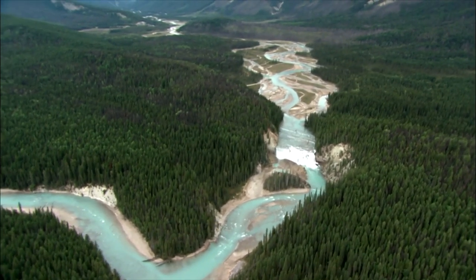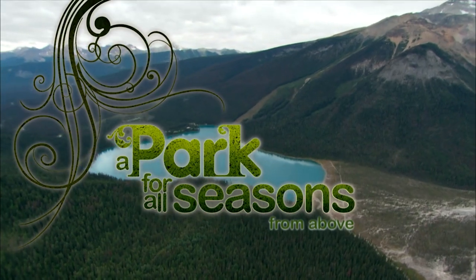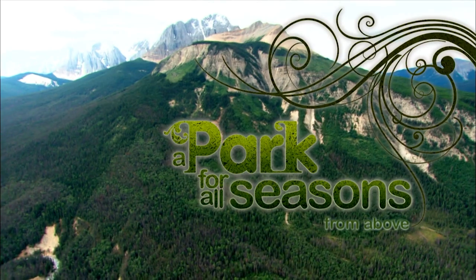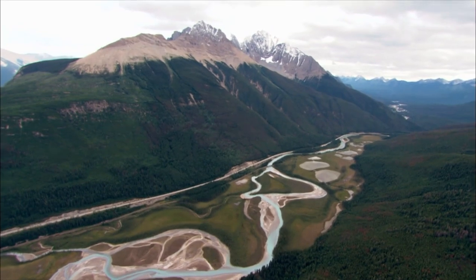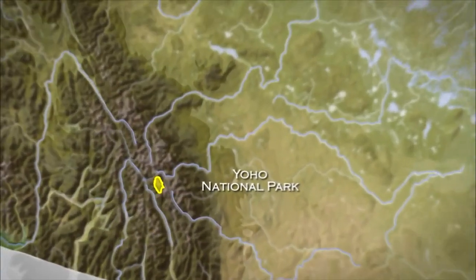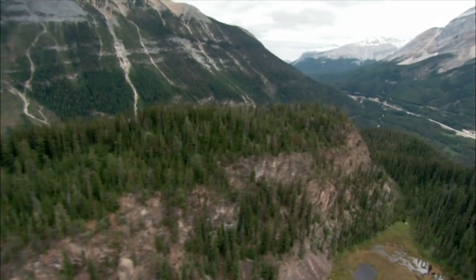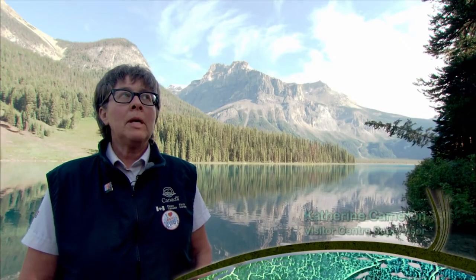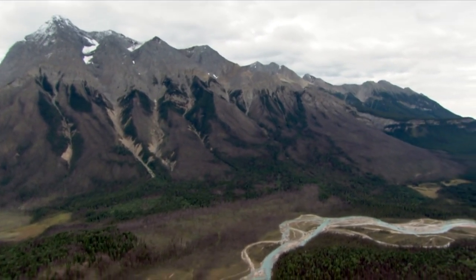On the western slopes of the Canadian Rockies is Yoho National Park. It's relatively small but packs a huge surprise high atop its mountain peaks. Yoho is a Cree word meaning awe and wonder. Yoho is Canada's second national park, at only 1,313 square kilometres. We have 30 peaks in Yoho that are higher than 3,000 metres — over 10,000 feet in elevation — and that's not even all the peaks in Yoho.